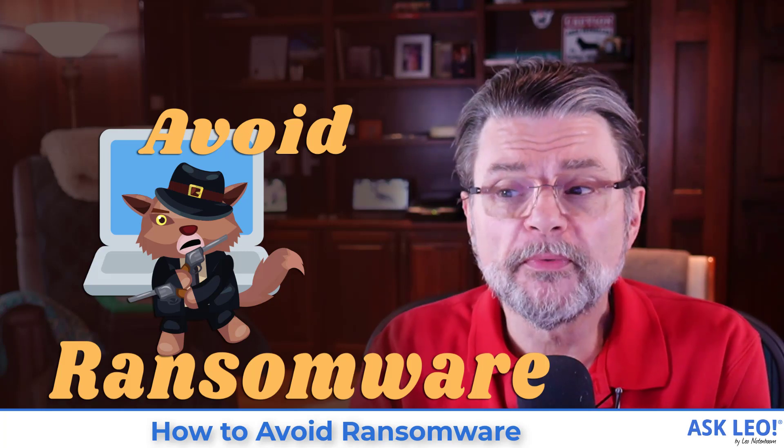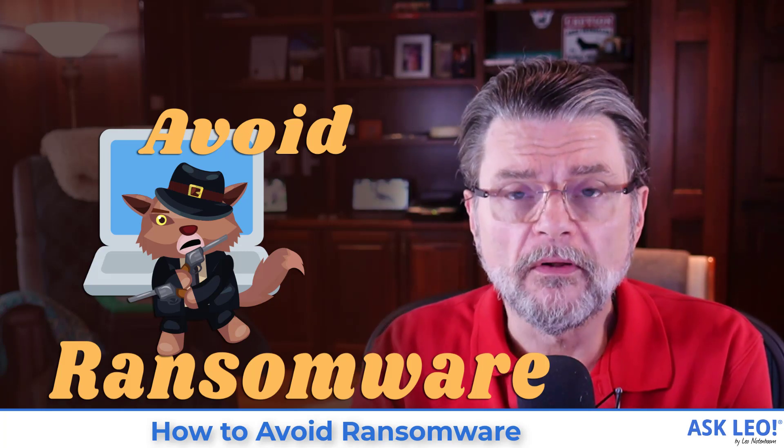How to avoid ransomware — the three things you're hopefully already doing. I'm Leo Notenboom. This is askleo.com.